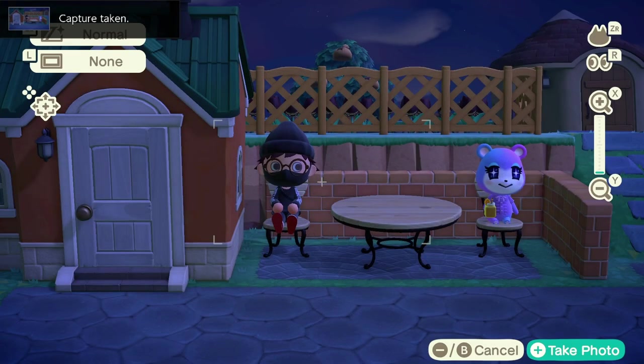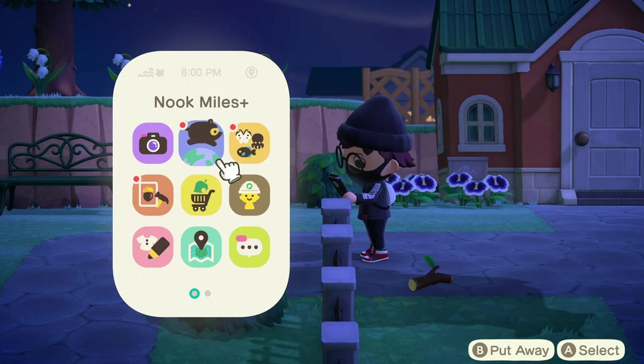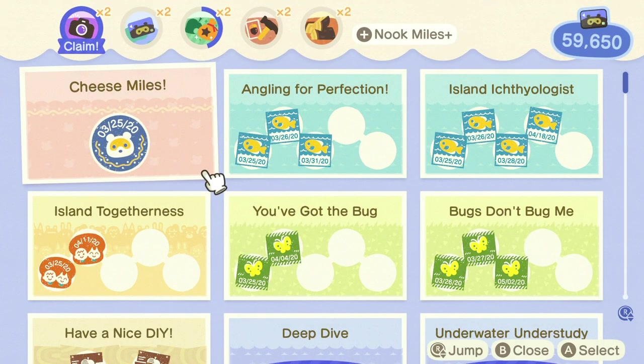And yeah, that's it for all the brand new bugs, fish, and sea creatures this month. I hope you enjoyed today's video — if you did, please drop a like. If today's video helped you, consider subscribing to the channel because I do post these monthly. I appreciate you guys for watching and I'll catch you next time. Peace.